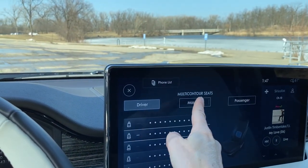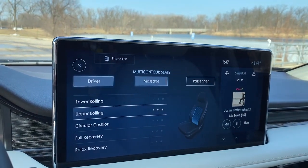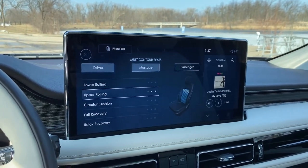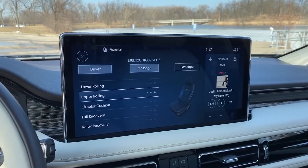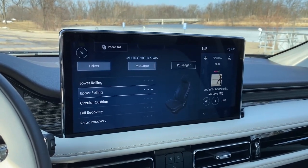You've got a seat massager. These are the 22-way adjustable seats that are in the Nautilus, and they are all new for the 2021 model year in this vehicle.